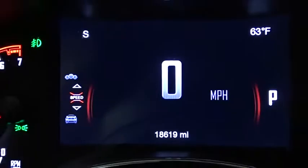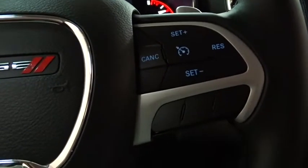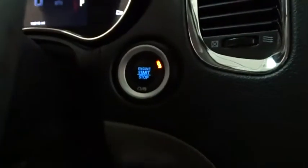Navigation system, backup camera, anti-lock braking system, Bluetooth, leather-wrapped steering wheel, adjustable steering wheel, power steering, aluminum wheels, four-wheel disc brakes, floor mats, keyless start.